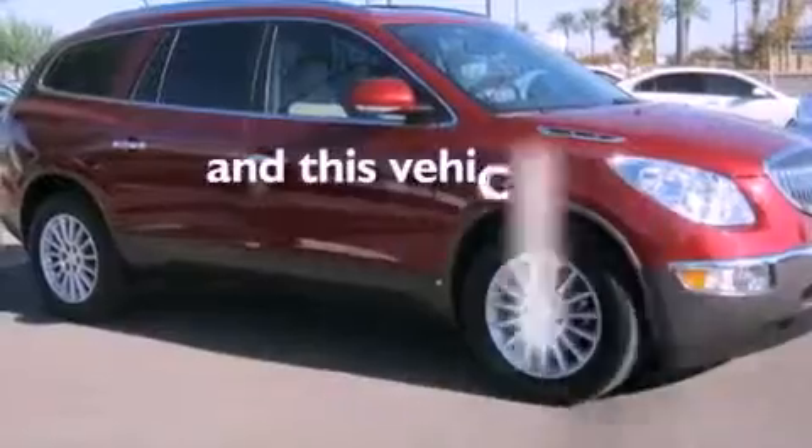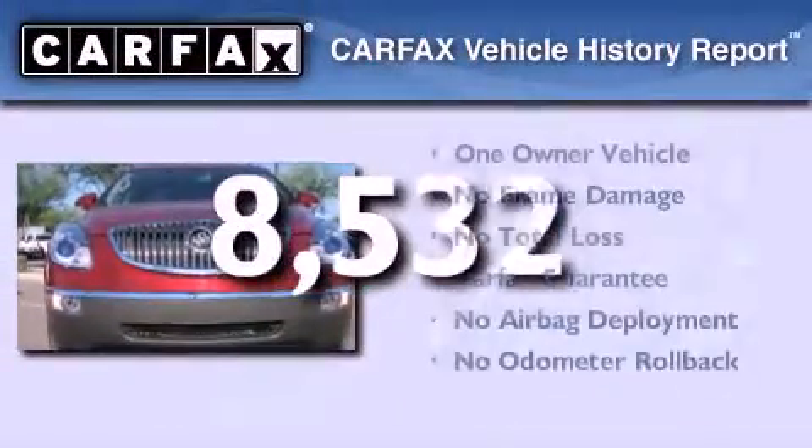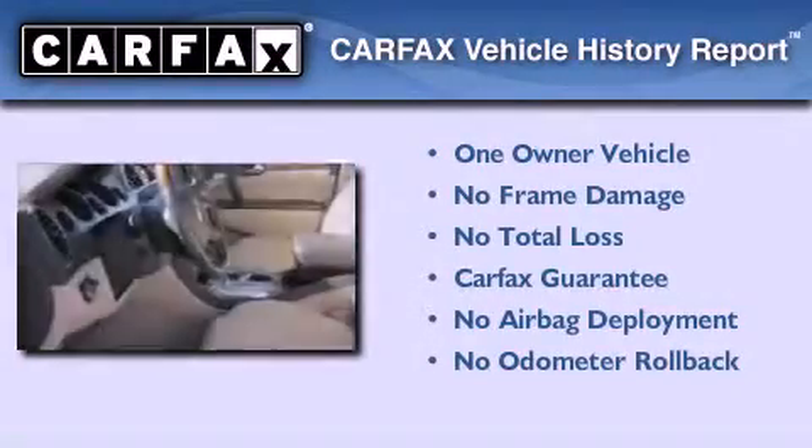This vehicle has less than 9,000 miles. This Buick has had only one owner and it qualifies for the Carfax Buyback Guarantee.